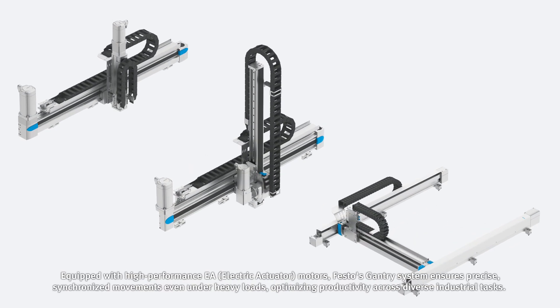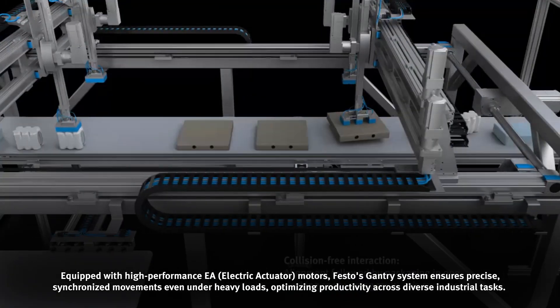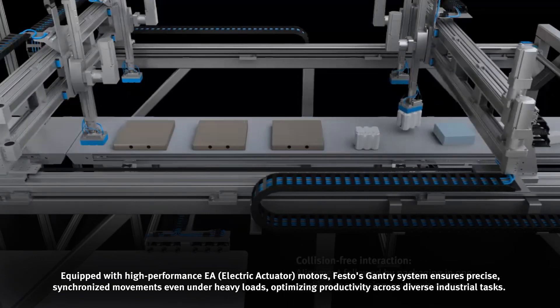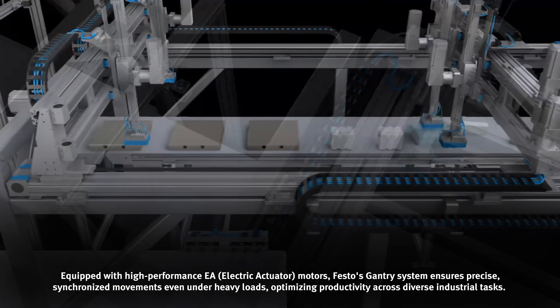Equipped with high-performance EA motors, Festo's gantry system ensures precise, synchronized movements even under heavy loads, optimizing productivity across diverse industrial tasks.